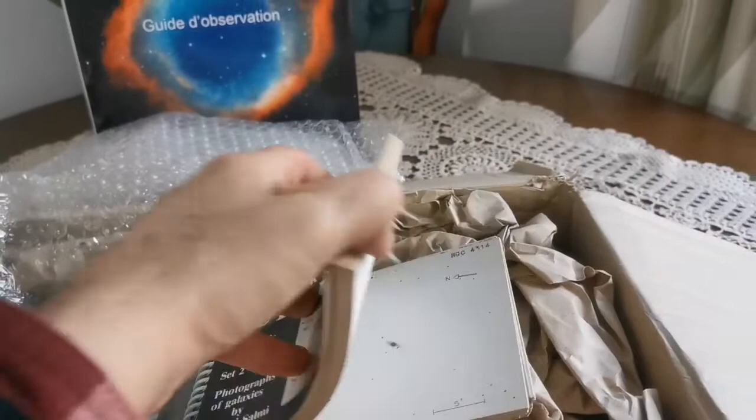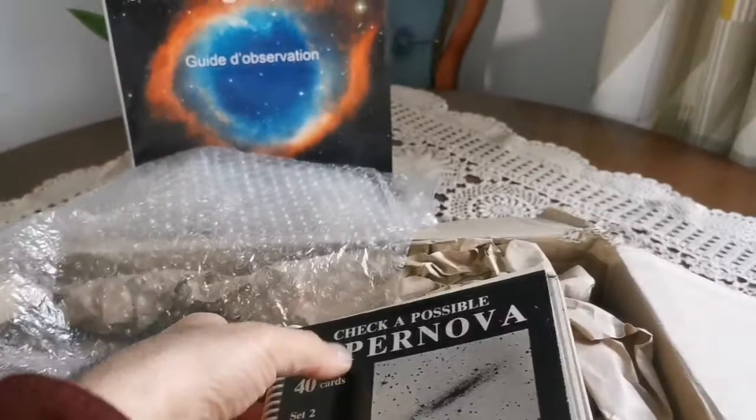I want to find and identify the very faint nebulae and galaxies. These are rare.